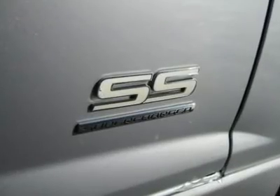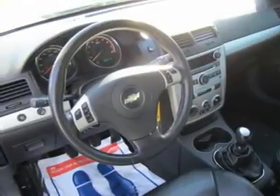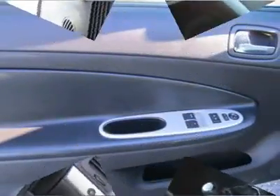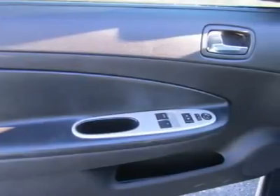This car will sell quickly, so print this out and hurry in today to test drive it. Please call and ask for Spencer Gardner for more information or special pricing. All Hyundais 6 years old or newer with less than 60k miles and Subarus 5 years old or newer with less than 80k miles are pre-certified. Additional charge for certifying.